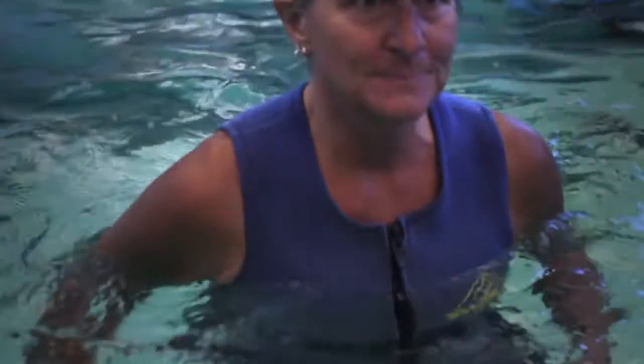In Tai Chi, we often use the visualization of moving like you're moving through water. This increases the core activation.